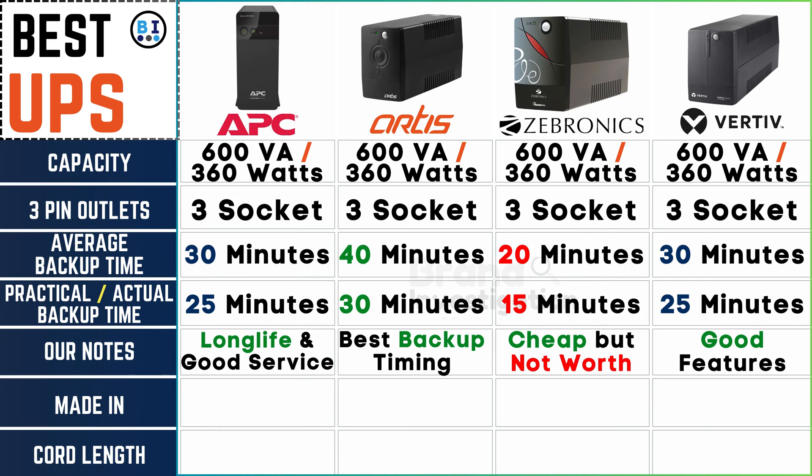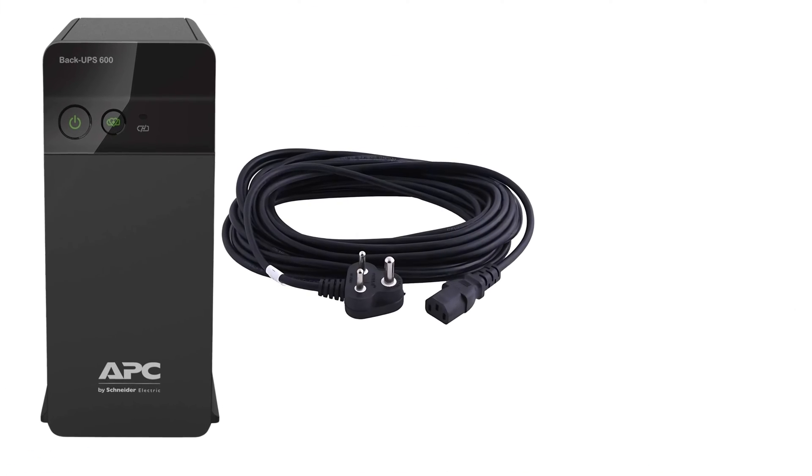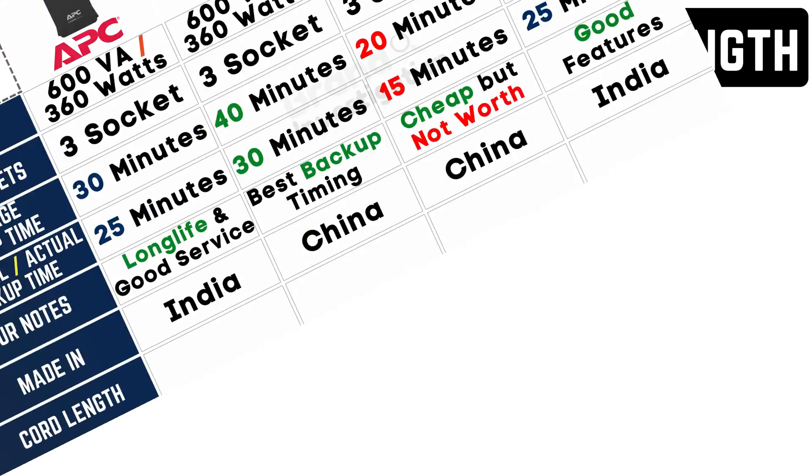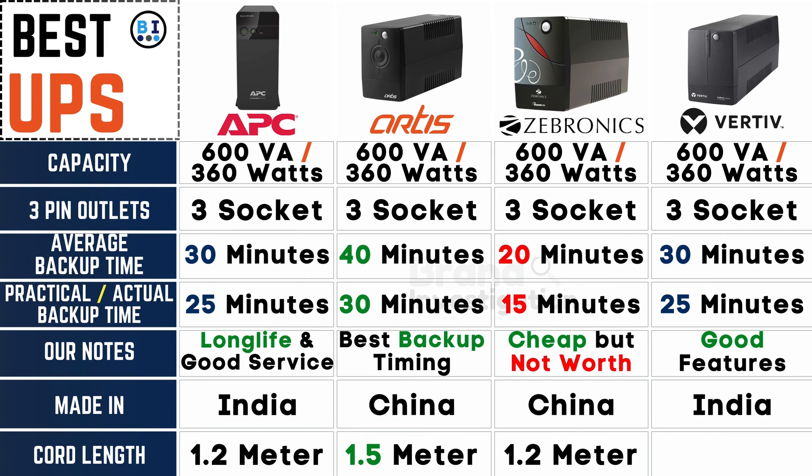Exploring the roots of production, APC UPS proudly hails from India, Artis UPS crafts its products in China, Zebronix UPS follows suit in China, and Vertiv UPS finds its origin in India. Turning to cord length, APC UPS extends a 1.2-meter reach, Artis UPS impresses with a generous 1.5 meters, while Zebronix UPS and Vertiv UPS maintain a practical 1.2-meter cord for seamless connectivity.